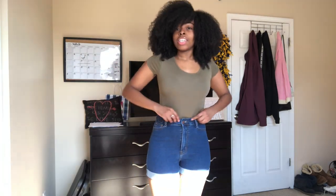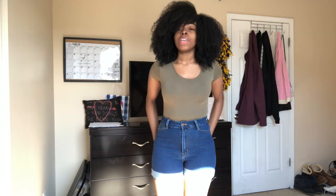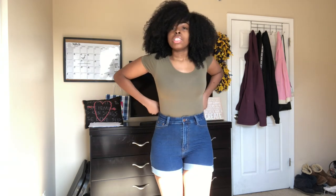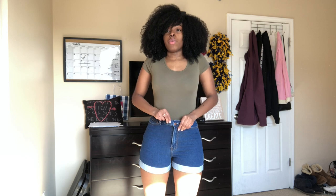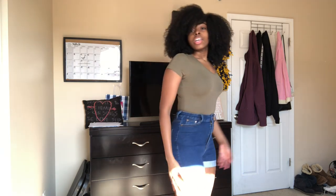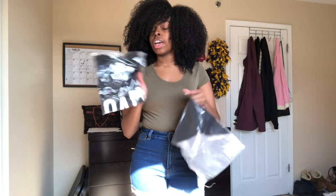The next thing I got is these shorts — they're called the Carter Denim Shorts and I got them in a size nine. They fit super comfortable. This part cinches you in and they're super high-waisted, but I do have room and space to breathe and they don't show my butt. I definitely needed some more shorts, especially because it's gonna be summer.